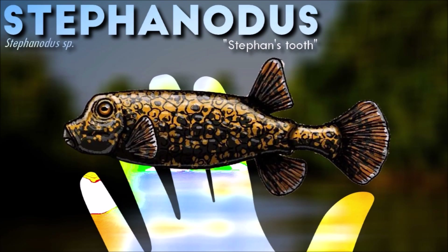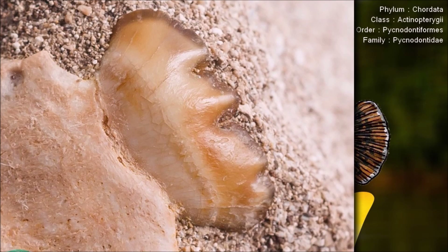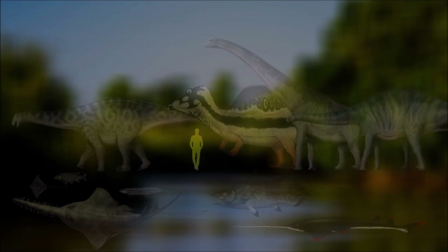Stephanotus had a streamlined body with a cartilaginous skeleton, typical of chondrichthians. It likely had a flattened head and a streamlined shape to facilitate efficient swimming in the marine environment. Based on its dental structure, it is believed that it was a carnivorous predator.